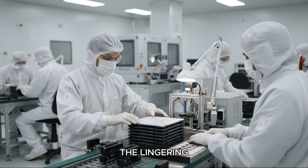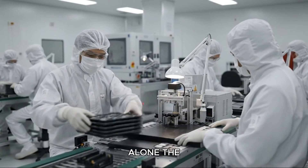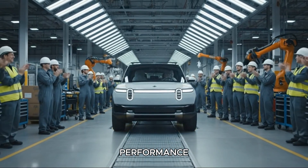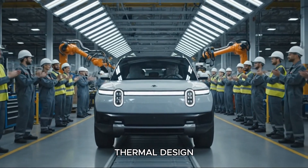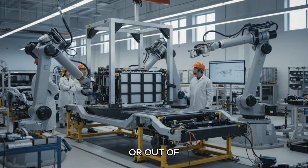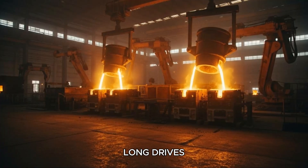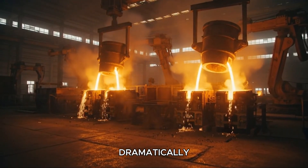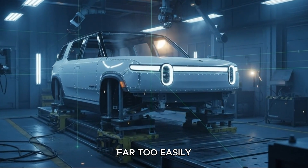Thermal performance has been the lingering issue Rivian simply couldn't correct in the R1 using software alone. The thermal management system impacts charging speed, battery health, performance in extreme temperatures, and even cabin comfort. The original thermal design in the R1S and R1T had limited ability to move heat in or out of the battery efficiently. In real-world use, especially during long drives in extreme heat or cold, owners experienced charging sessions that slowed dramatically, cooling systems that struggled to keep up, and batteries that became heat-soaked far too easily.